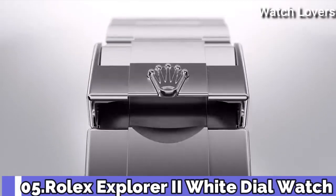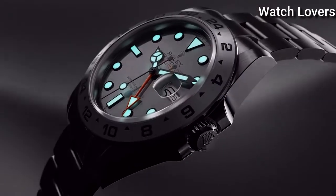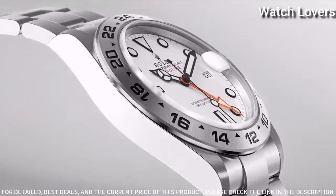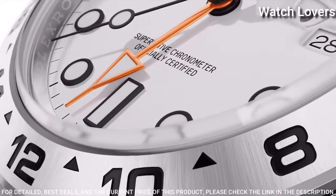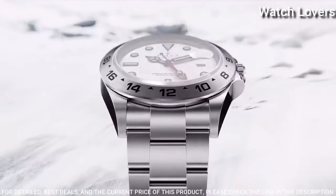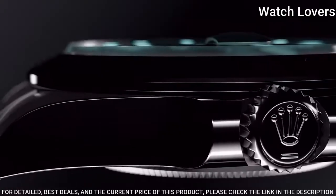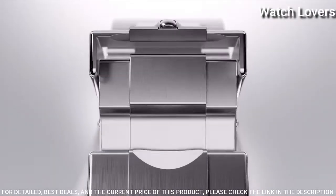Number 5. Rolex Explorer II White Dial Watch. Stainless steel case with a stainless steel Rolex Oyster bracelet. Fixed stainless steel bezel showing 24-hour markings. White dial with luminous black Mercedes logo, sword, and Brevet-style hands and dot hour markers.